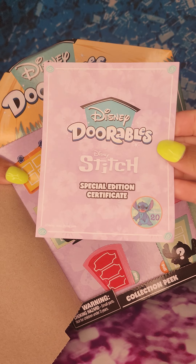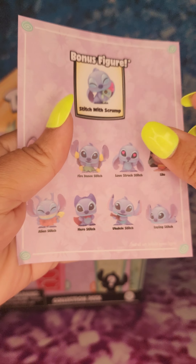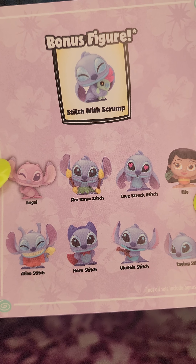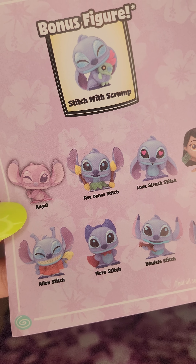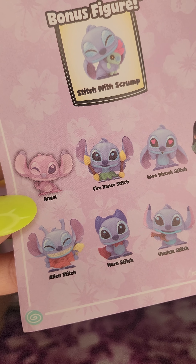Here is a special edition certificate. Looks like the bonus figure is Stitch with Scrump. I personally like Scrump better than Stitch, but I noticed that Scrump is sold more in Japan and Hong Kong than in the United States.